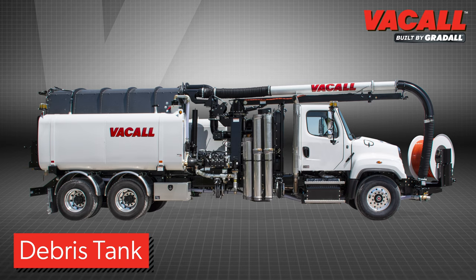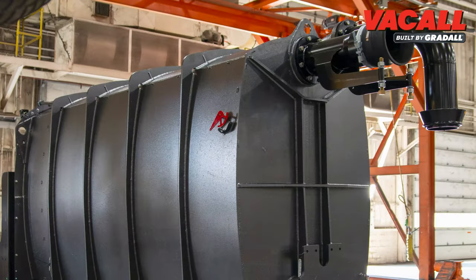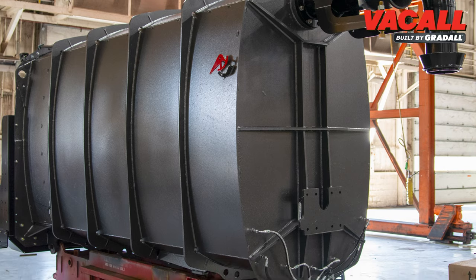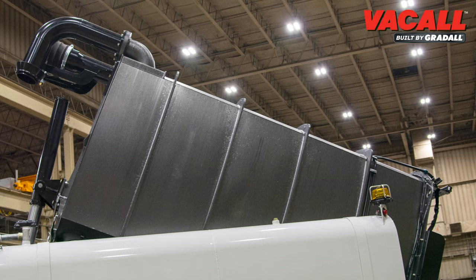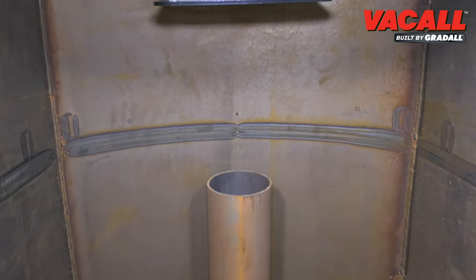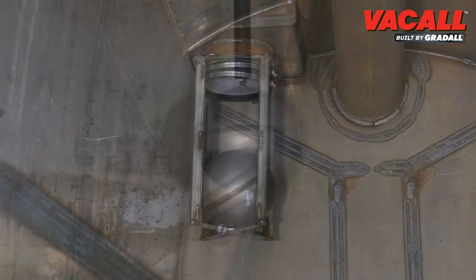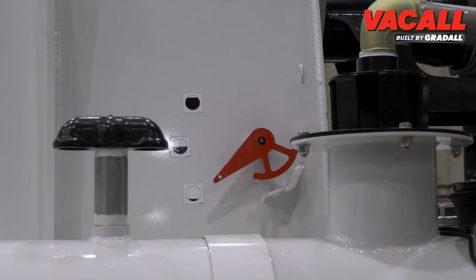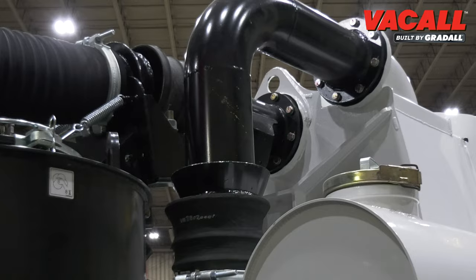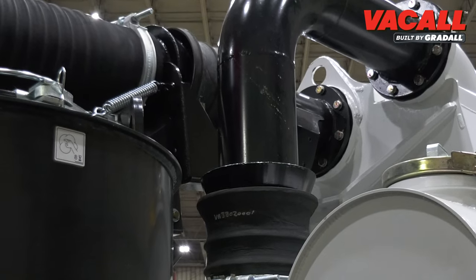An optional lifetime warranty makes Vacall debris tanks a sustainable advantage in the industry. Tanks are fabricated with quarter-inch thick US steel and have available powder coating or galvanization for the lifetime warranty. Tanks are available with 6, 8, 10, 12, and 15 cubic yard capacities. They have a replaceable deflector plate, float ball and cage to manage debris, and an optional float level with an external level indicator. Two disconnect seal assemblies enable the debris tank to dump and then reseal back to the boom and cyclone air-water separator. Optional electronic shutoff controls are also available.